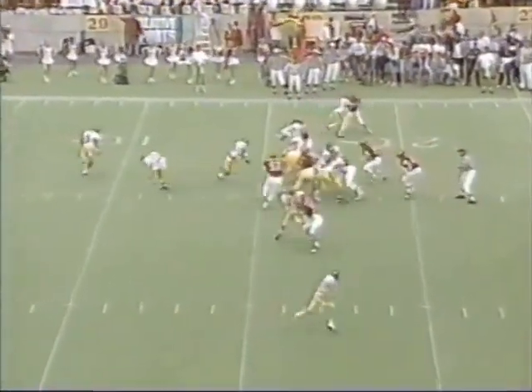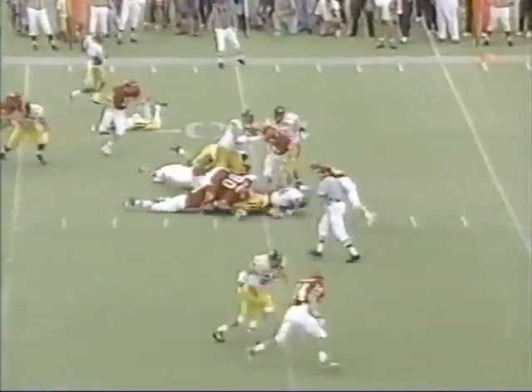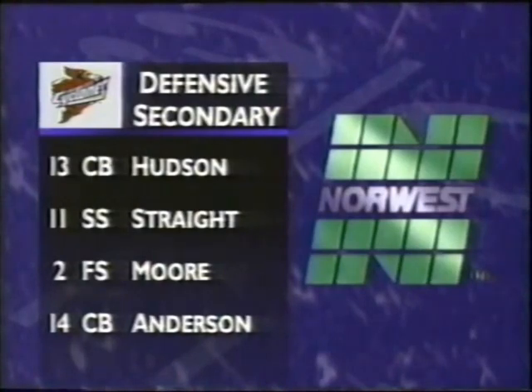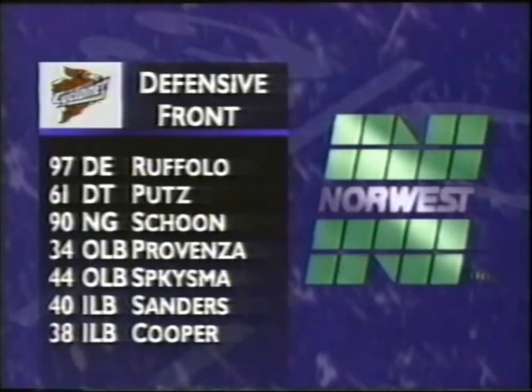First and ten, ball on the 15, the give to Filer — not much there. The Iowa State defense: Hudson, Strait, Moore, and Anderson. The secondary. Up front: Ruffalo, Poots, Schoen, Provenza coming off a strong game. Spikesma, Sanders — the leading tackler from last year — and he starts with a tackle here.